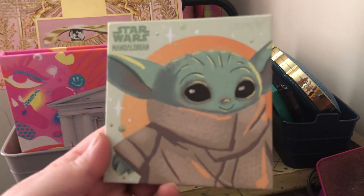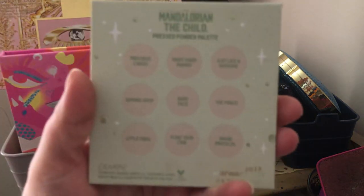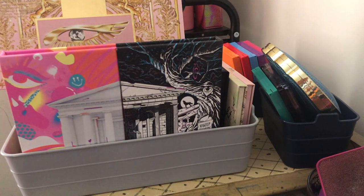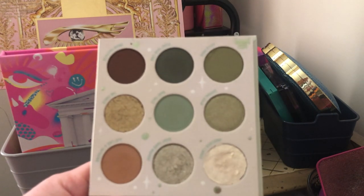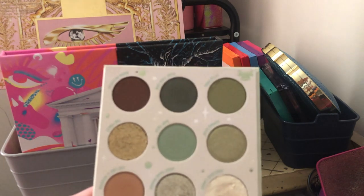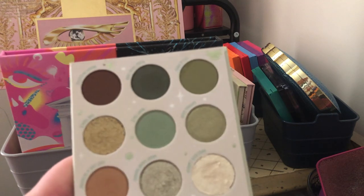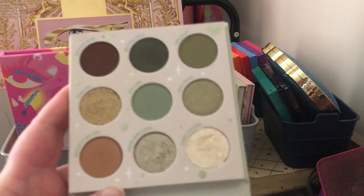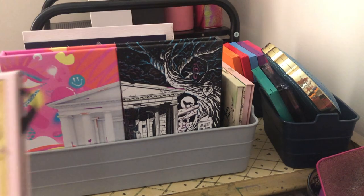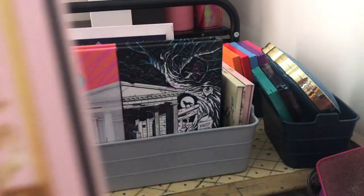Next is the ColourPop Star Wars Mandalorian The Child palette — I'm absolutely keeping this one. I love this color story; it's easily one of my favorite green palettes. I love that it has mostly greens with just two neutrals. It's absolutely one of my favorites and it's staying in my collection.